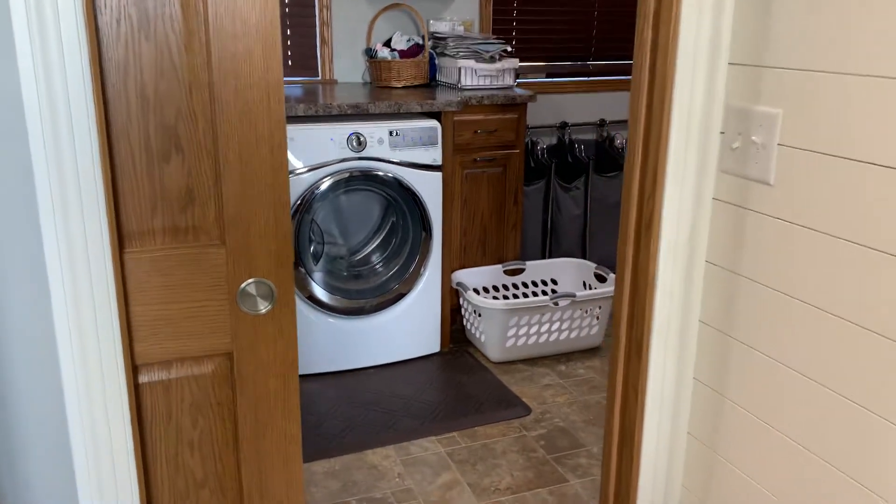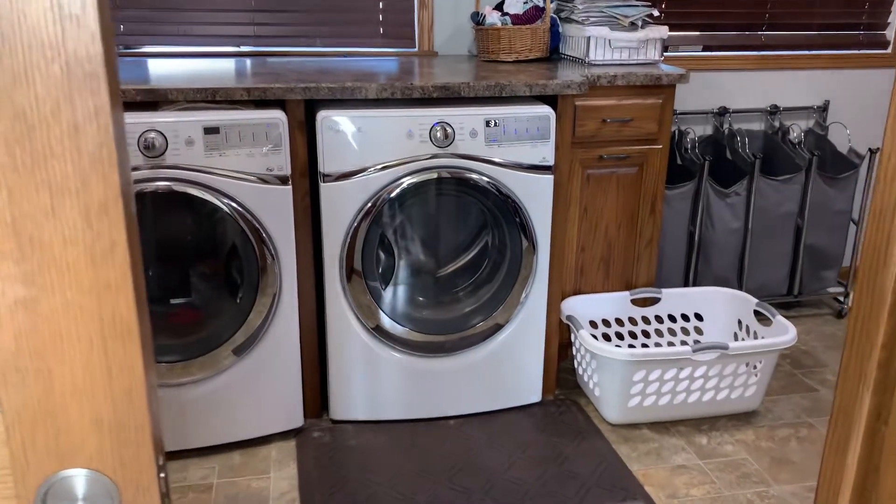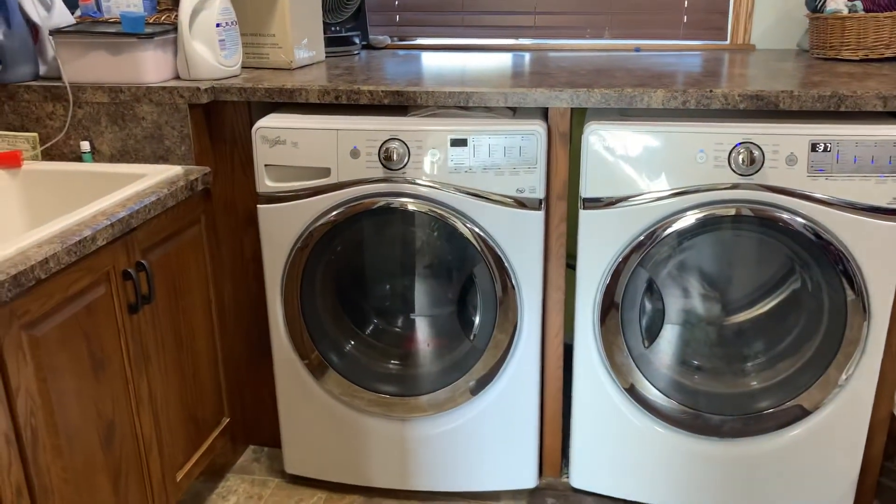Hi guys, it's Miranda and today I'm going to give you a tour of our family closet laundry room. It's a laundry room so it's not going to be perfectly clean — this is going to be a real life tour.